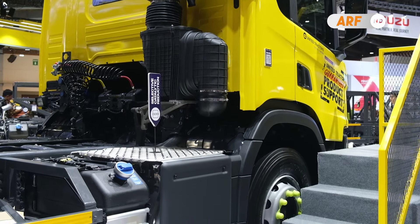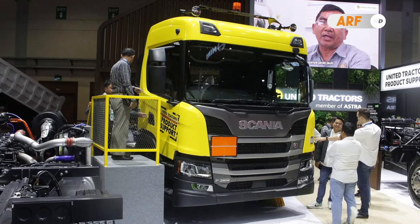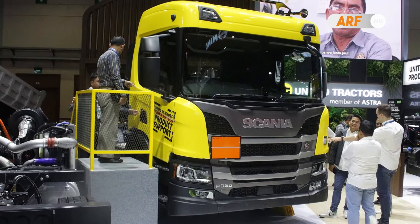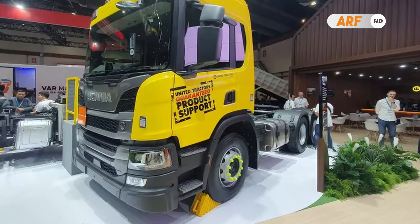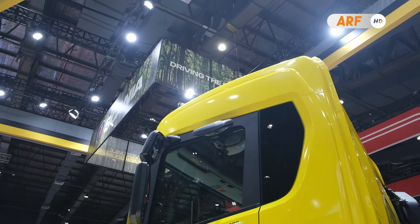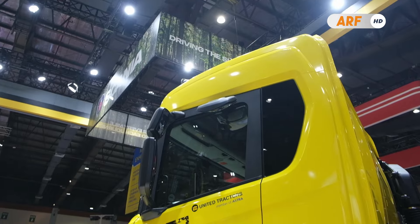Kabin yang sudah pasti kokoh dan telah lolos tes uji tabrak untuk memastikan keamanan pengemudi selama beroperasi di lapangan. Produk dalam kategori truk premium ini memiliki postur bodi yang cukup gagah dengan dimensi panjang 6.950 mm, lebar 2.500 mm, tinggi 3.310 mm, serta memiliki GVW mencapai 27 ton.